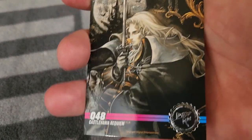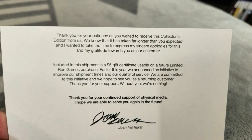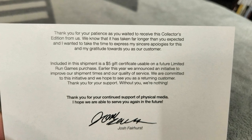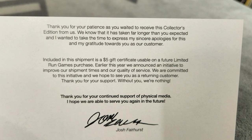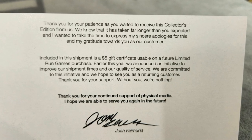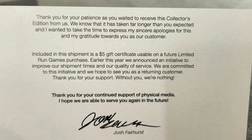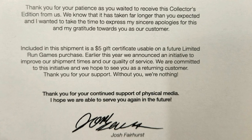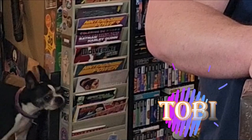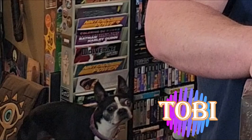And we have a note as well. "Thank you for your patience as you waited to receive the collector's edition from us. We know that this has taken far longer than you expected, and I wanted to take the time to express my sincere apologies for this and my gratitude towards you as a customer. Included in the shipment is a $5 gift card usable in a future Limited Run game purchase. Thank you for your support. Without you, we are nothing. Thank you for your continued support of physical media. I hope we were able to serve you again in the future." — Josh Fairhurst.